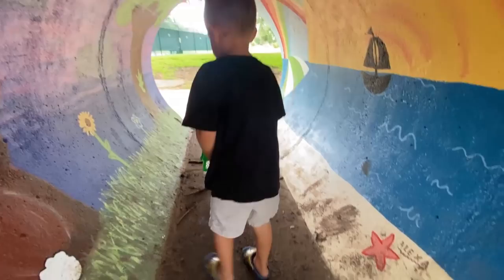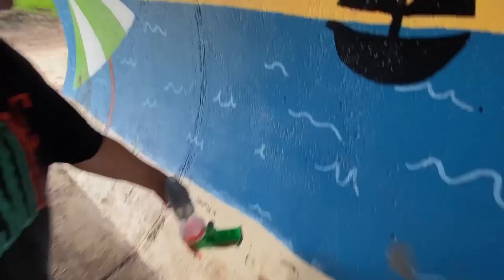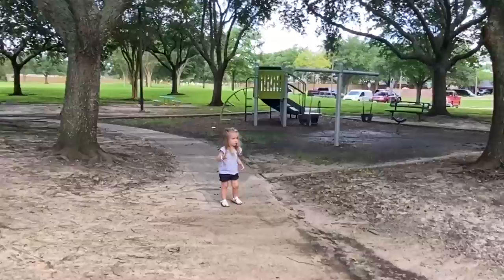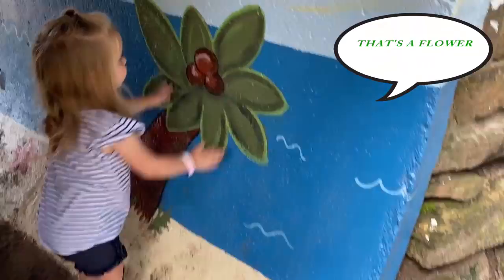It is a big one, isn't it! Good job Sissy — you see the pretty butterfly? It likes you! That's a pear tree.